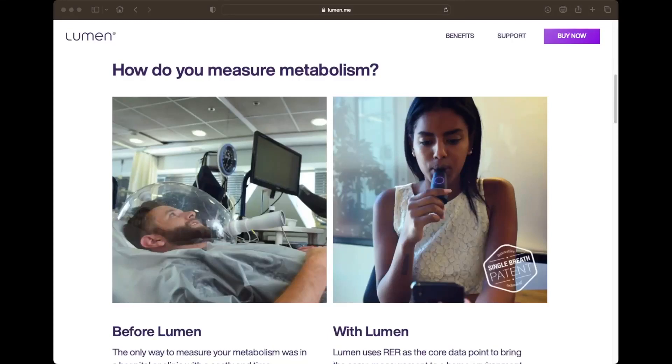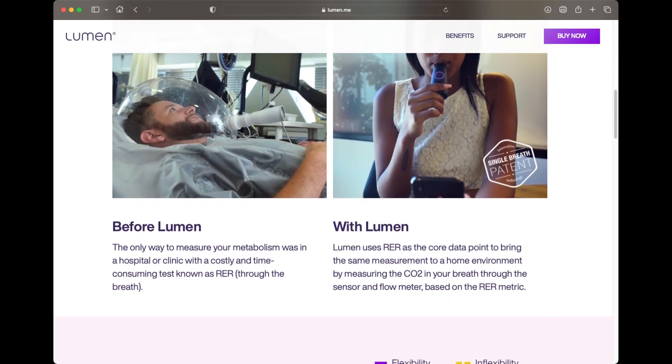Have you ever heard of an RER test? Well I hadn't either, but apparently it was the only way to measure your metabolism before a device like Lumen became available and made it convenient to do this pretty much anywhere. To do the RER test you'd actually have to go to a clinic. In a nutshell, Lumen was designed to help you understand your metabolism and improve upon it.